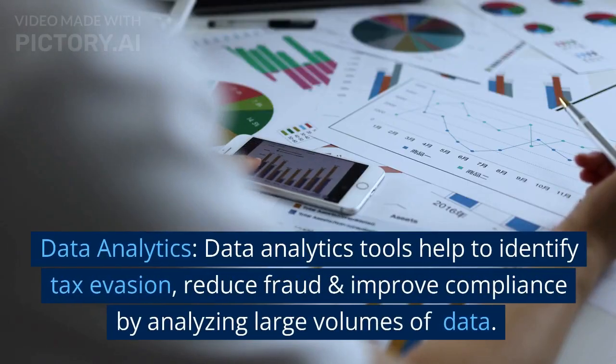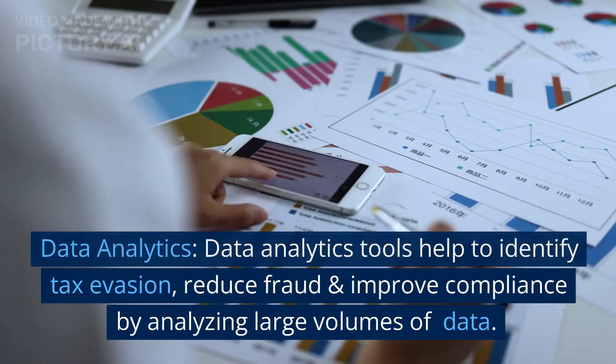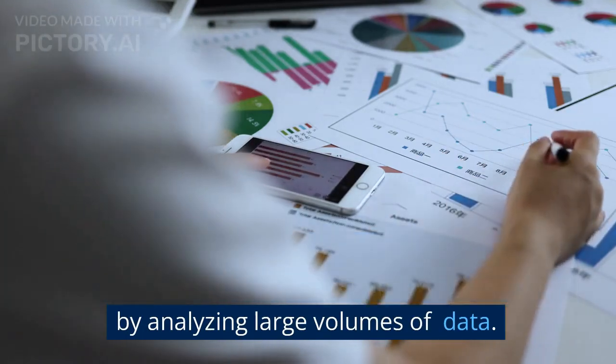Data analytics. Data analytics tools help to identify tax evasion, reduce fraud, and improve compliance by analyzing large volumes of data.